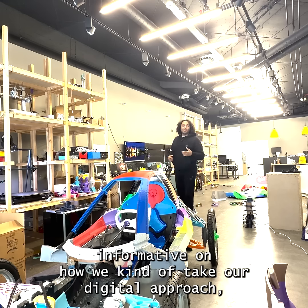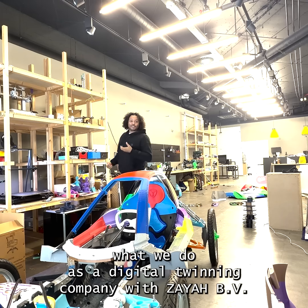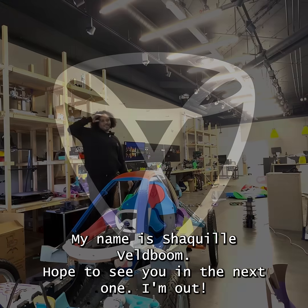I hope that was a little bit informative on how we kind of take our digital approach to what we do as a digital twinning company with Sia Befe. Make sure to subscribe and follow us for the next videos. My name is Shaquille Feldbaum — hope to see you in the next one.